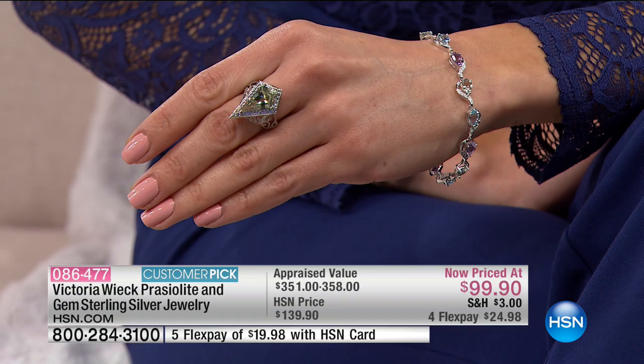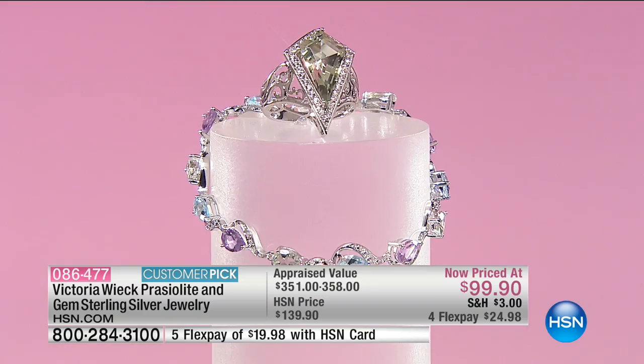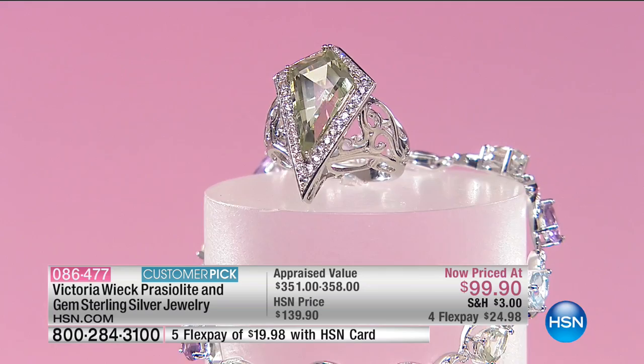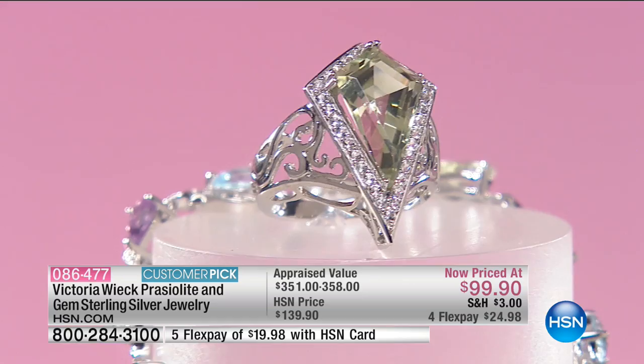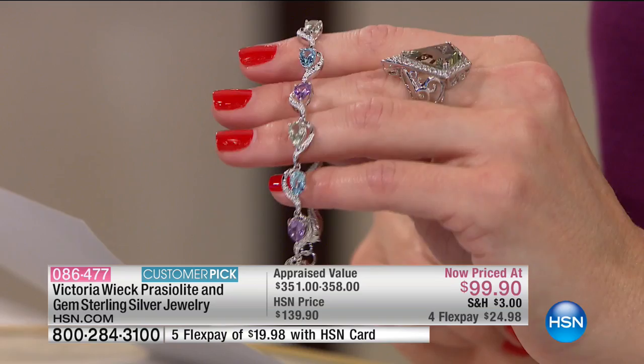I was the first person to launch praiseolite on HSN — in fact, on any TV. We brought the stone to the TV audience years ago. I still get to pick my very first ones. In fact, I have a stone in my purse right now that somebody's brand-newly discovered — I'm checking it out with the GI and everything else. A lot of times I get the call first. When I get it, I'm still able to get really specialized pieces like this.